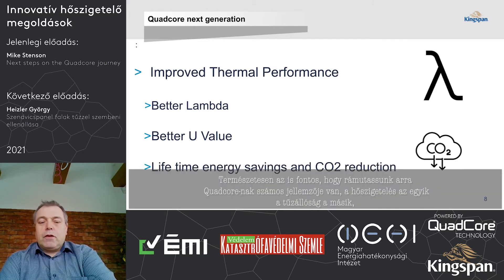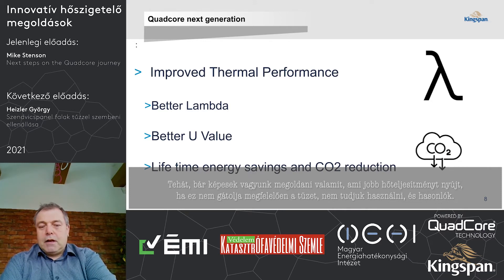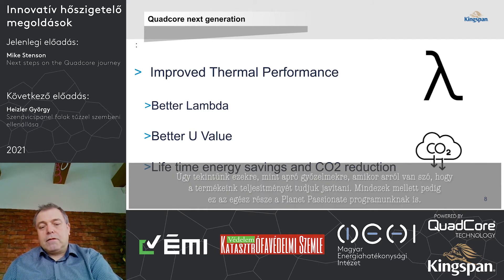It's important to point out that quad-core has a number of performance characteristics — thermal being one of them, fire being another. Whatever solution we end up with must meet all of the improved criteria we have set out. If a solution gives better thermal performance but doesn't improve fire performance, then we can't use it. That adds a degree of complexity, but it's what we are very focused on, and it's right in line with our Planet Passionate programme.